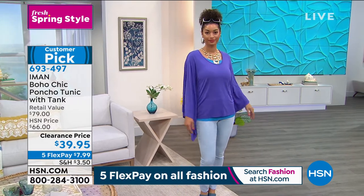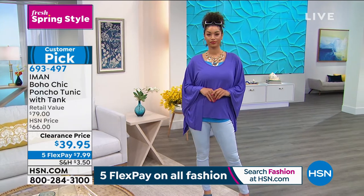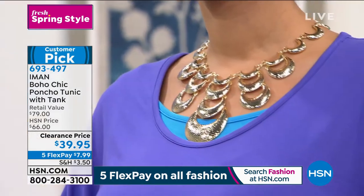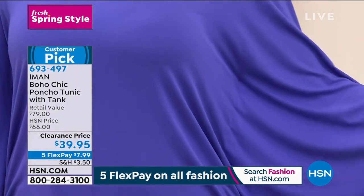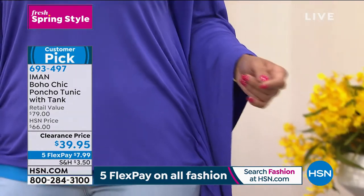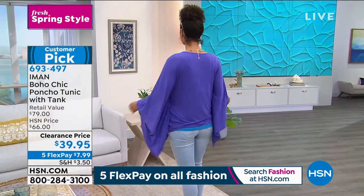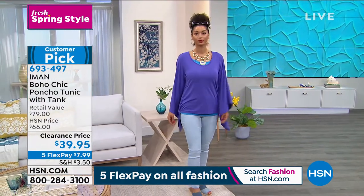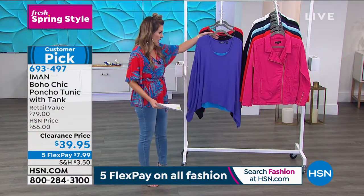This is from Iman's boho chic line. This is a poncho tunic that comes with the tank — the tank is already built in. It's layered in and then you have that beautiful poncho on the outside. Brooke is wearing it in the deep purple that has the accents of the ocean blue. The tunic and tank are perfectly layered so that the tank runs a little bit longer so you can see that layered design, but you're not trying to figure out how to put it together. It's already done for you.